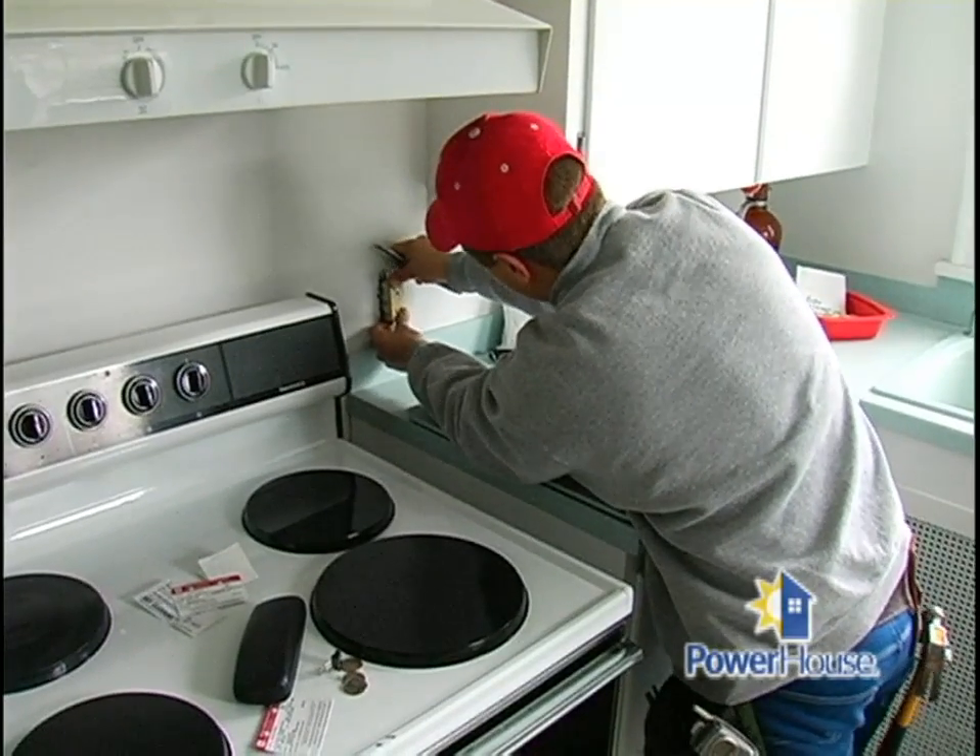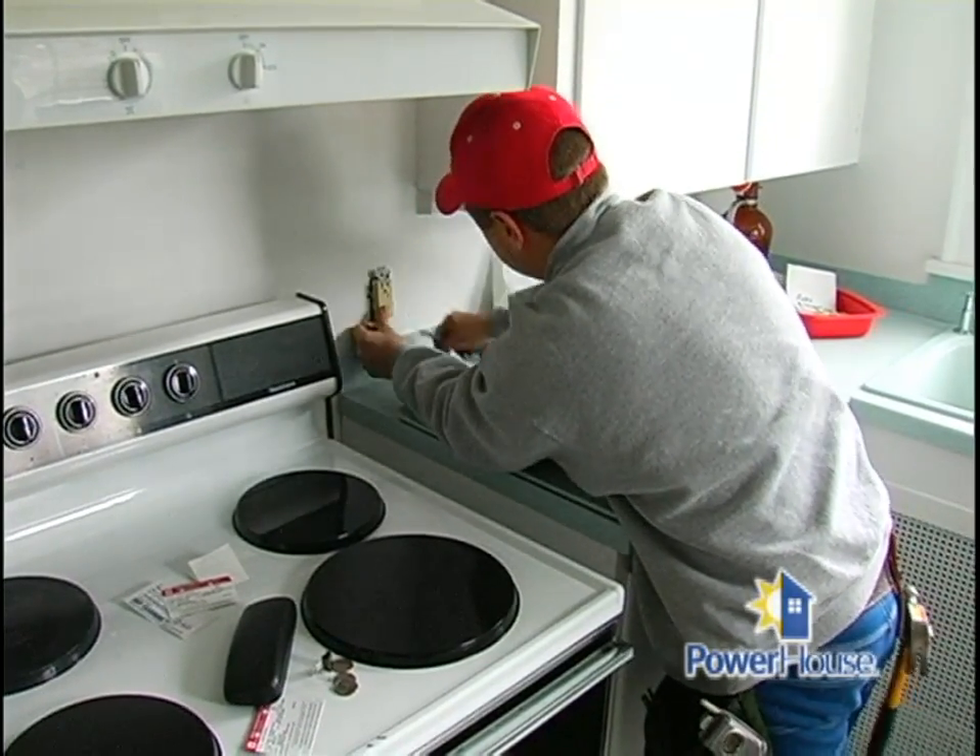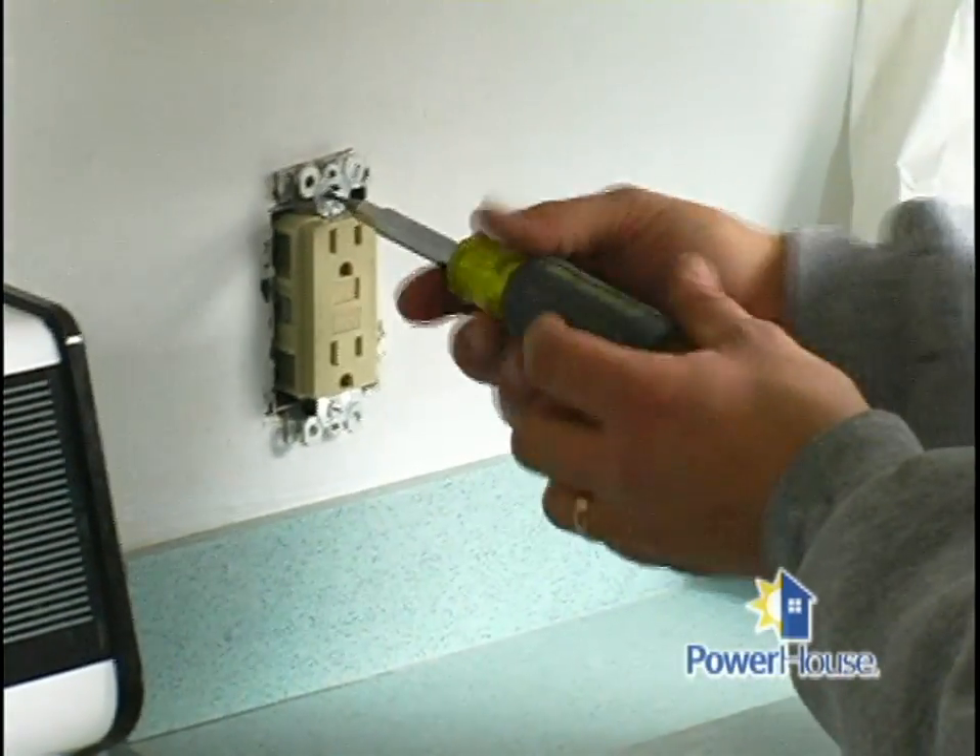On Powerhouse we often talk about ground fault circuit interrupters — GFCIs. GFCIs are there for the homeowner's protection. We're required to install them around kitchens, bathrooms, garages, anything on the exterior, and in unfinished areas of basements. The GFCIs monitor the amount of electricity going to the appliance and coming back. If there's a fluctuation — if the user got in between those with the potential for a shock — the GFCI monitors that and in just a fraction of a second shuts the electricity off.